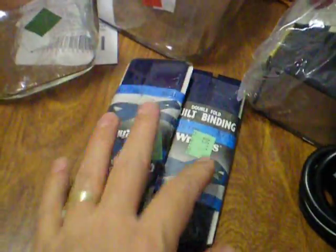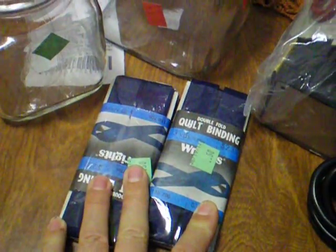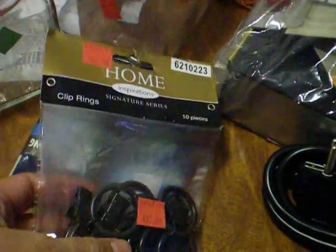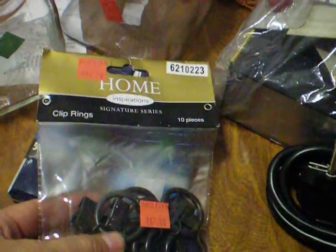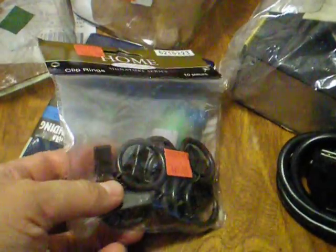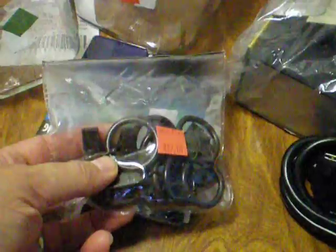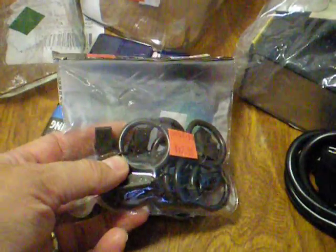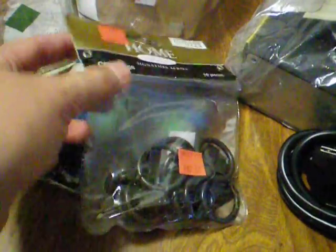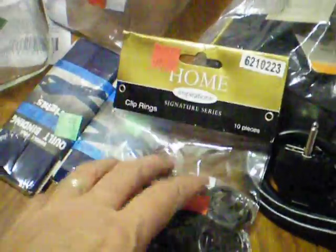I got two packages of quilt binding for $0.50 each — this one was originally $15.50. And then I got these clip rings that look like they probably came from Joann's, but I got them for $2.00. I'm thinking about getting my husband to create a bar where I could slide these on and clip things to them in my hobby room.